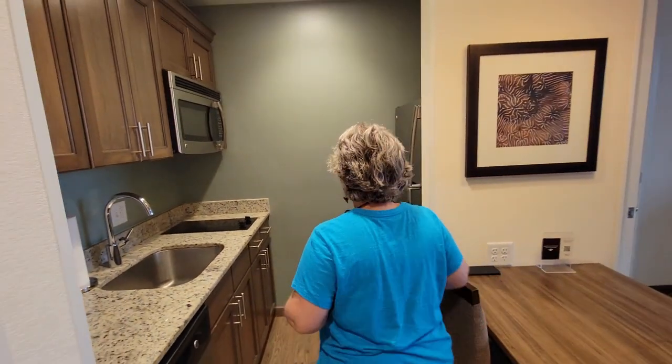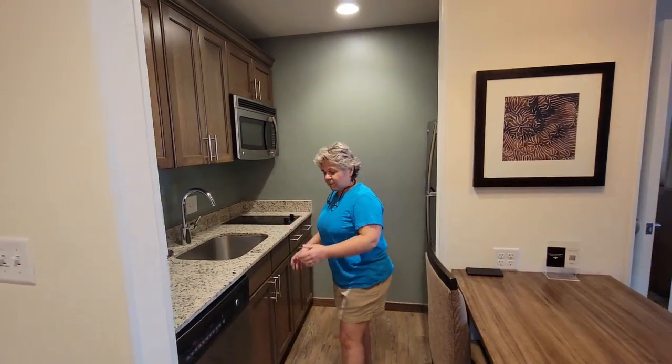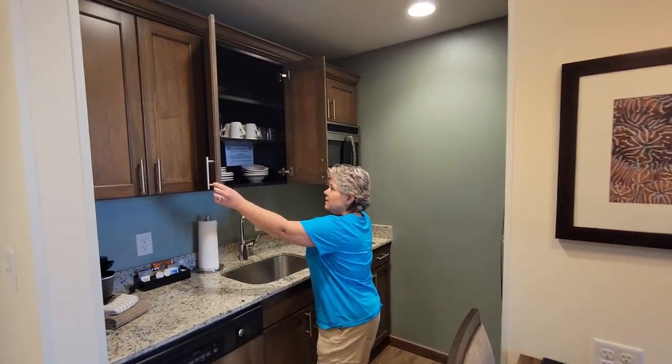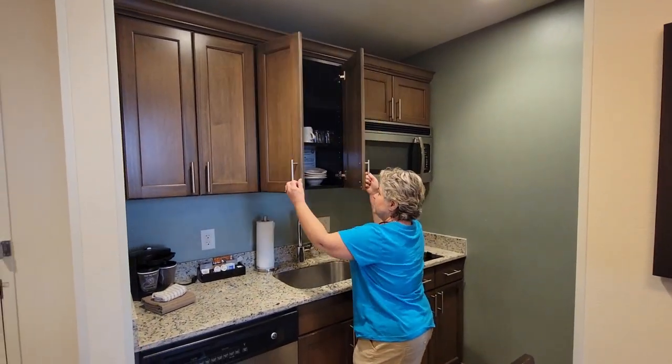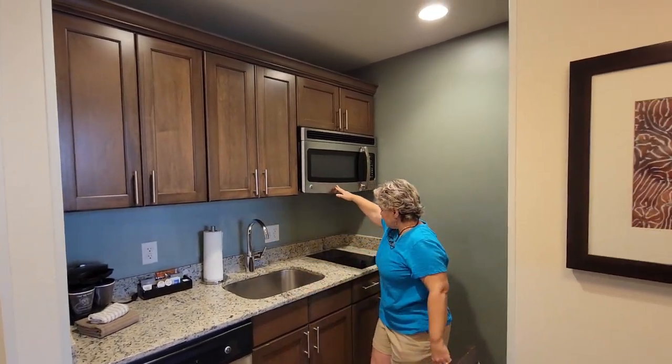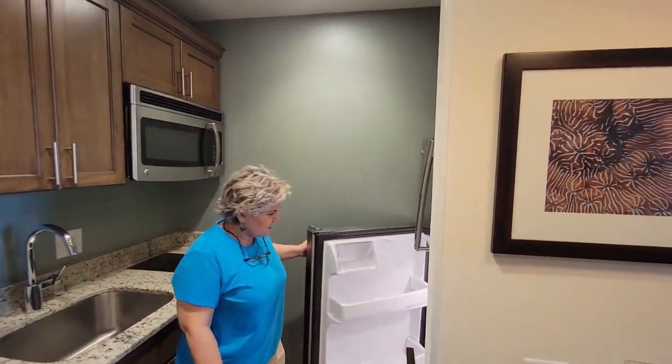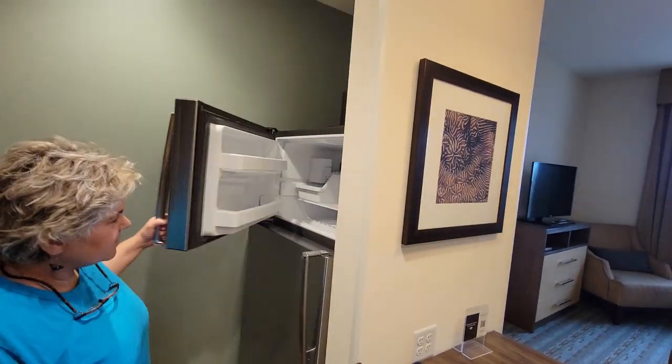The rooms have full kitchens. We have a dishwasher. We have dishes up here, as you can see. Microwave, a stove, full refrigerator with a freezer.